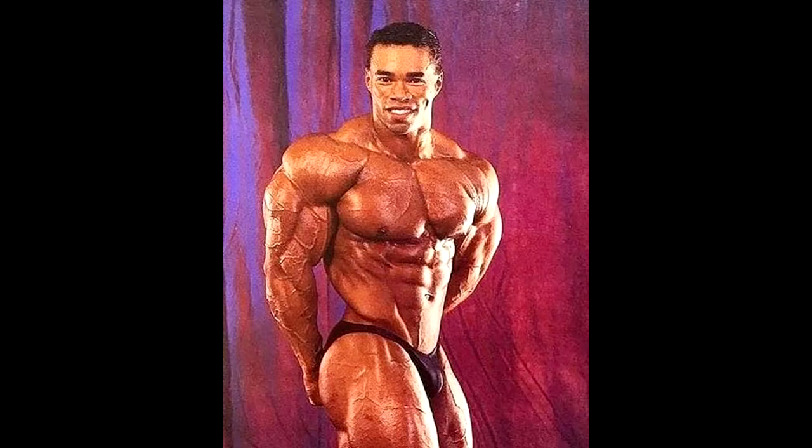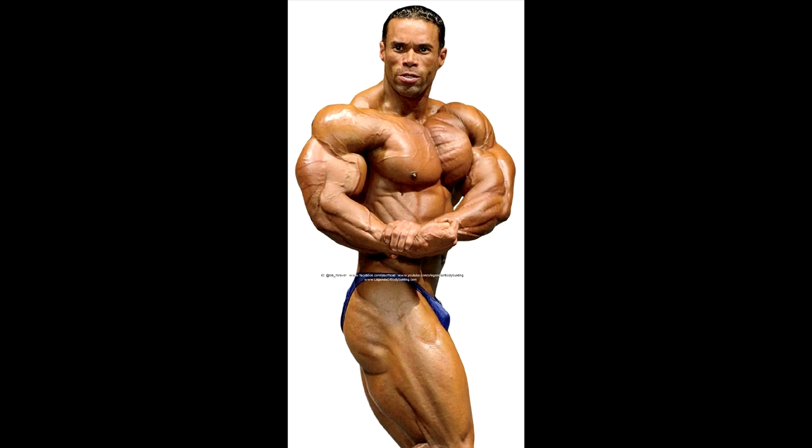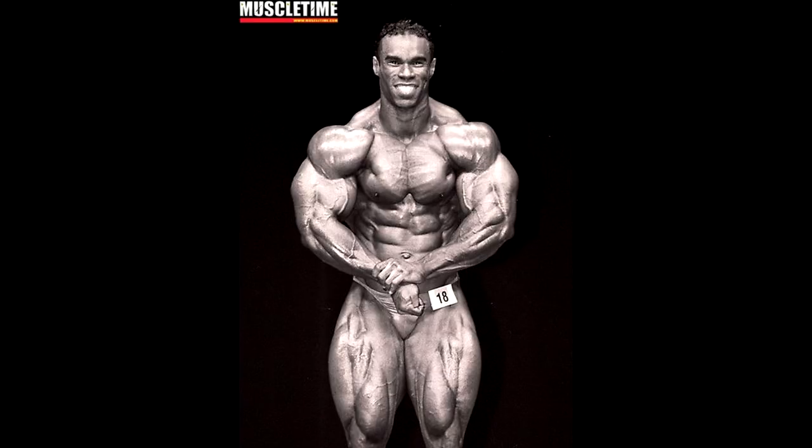Great muscle bellies aren't necessarily gonna win you shows, but they will make you look super impressive in the gym. The best combination is when somebody has great potential for competitive bodybuilding and has insane muscle bellies — and I think the best one in bodybuilding ever is Kevin Levrone. That makes a top five. If you guys disagree, please tell me down below — if you disagree with the placements, how would you change it? I'll also have a couple of honorable mentions, because there are a lot of other guys with really great muscle bellies that I didn't mention, because I don't think they are top five.